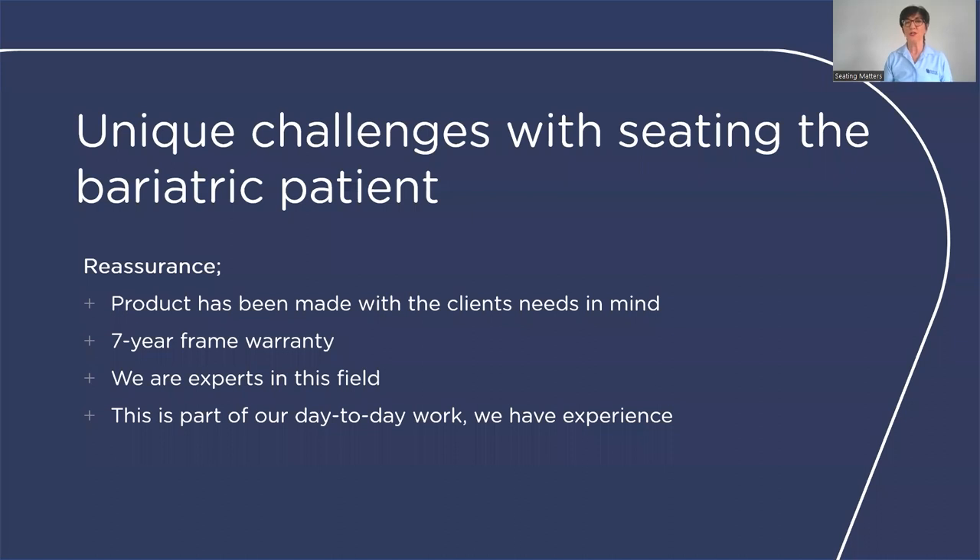These clients need to be reassured because many times they have fallen off chairs, broken equipment, or experienced equipment that wasn't strong enough during an assessment. So you need to reassure them that this product was made with their needs in mind, that it has a seven-year warranty, that we are experts in this field, and that this is part of our everyday work and we have the experience.